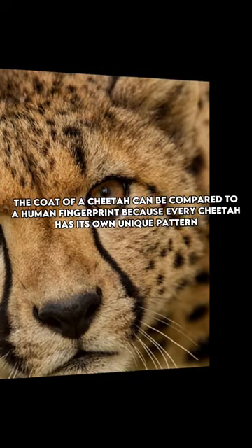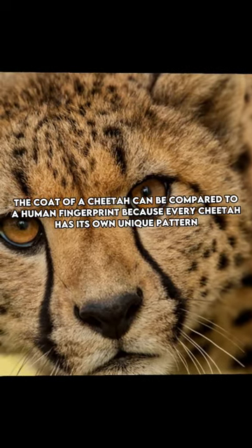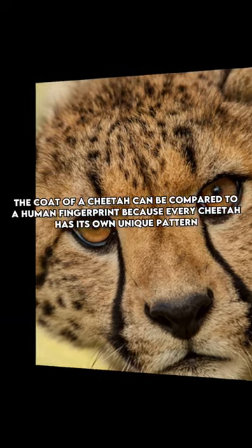The coat of a cheetah can be compared to a human fingerprint, because every cheetah has its own unique pattern.